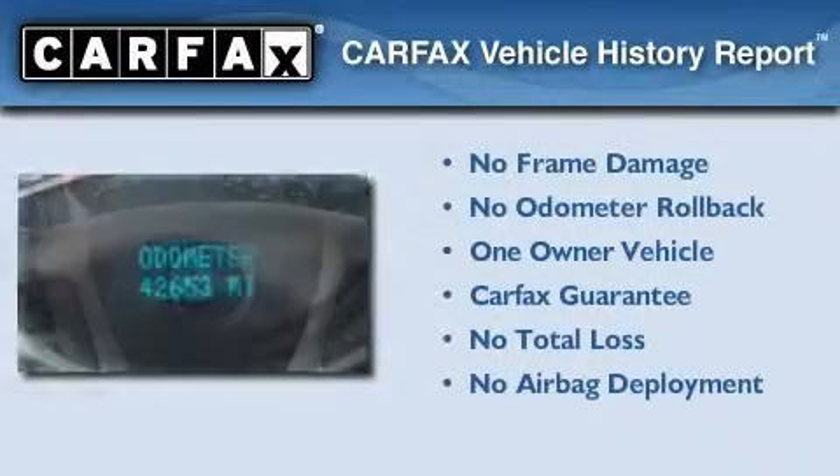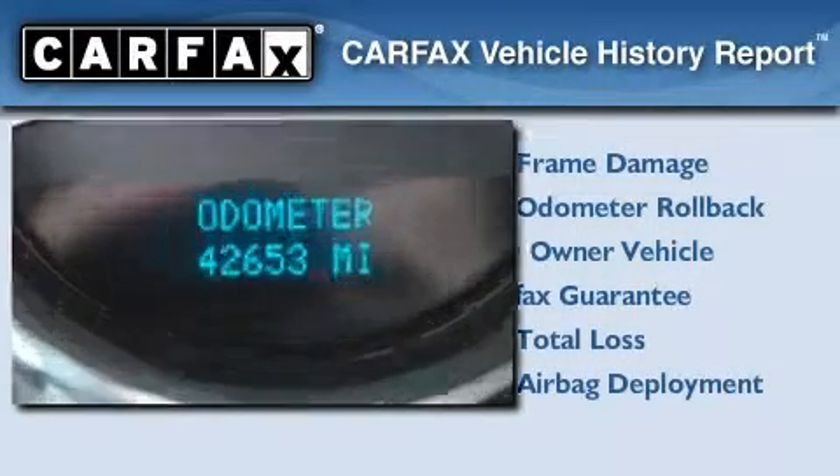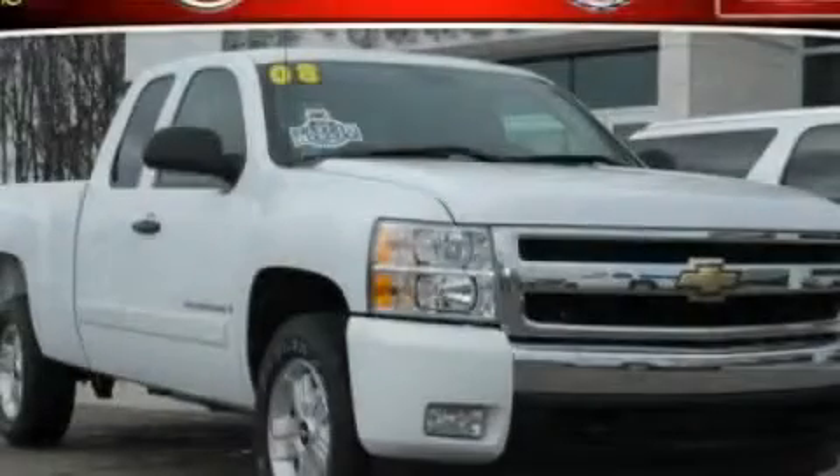This Chevrolet has had only one owner, and it qualifies for the Carfax Buyback Guarantee. Call or visit us right now and arrange your test drive today.